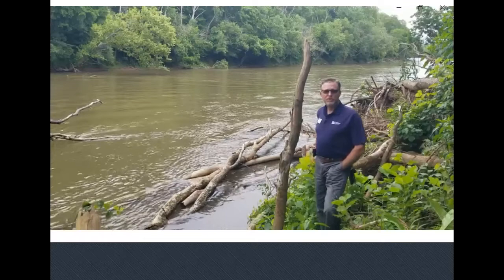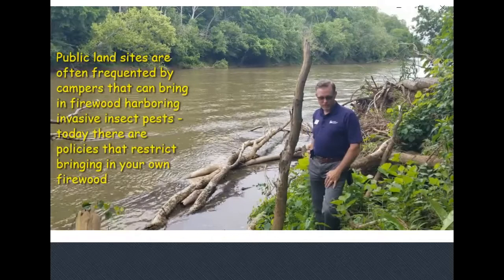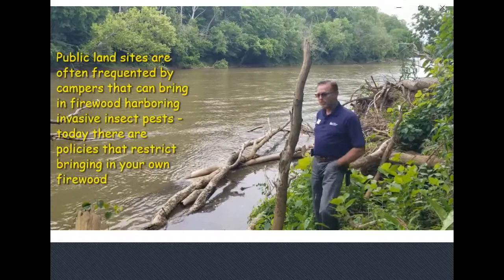Good afternoon and welcome to 15 Minutes in the Forest. I'm Jason Fisher, your host today, and we're standing on a site here on the river in south side where emerald ash borer was first found. I'm standing on public land, which is something I want to emphasize — it was a big factor in the spread of emerald ash borer in more ways than one.